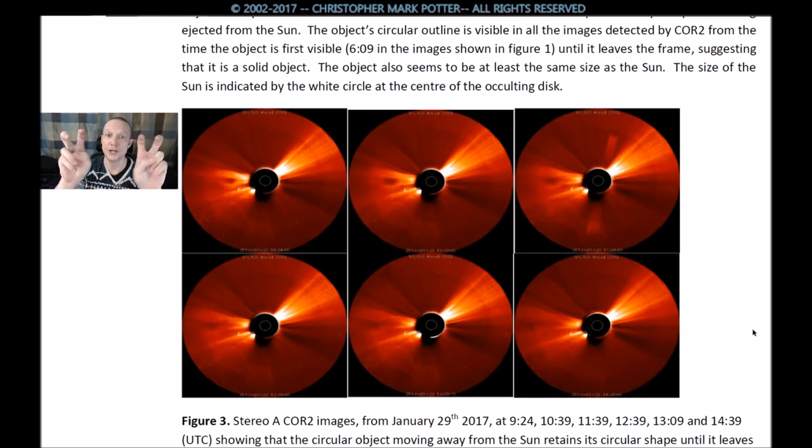The object also seems to be at least the same size as the sun — a guesstimate — with the size of the sun indicated by the white circle at the center of the occulting disk.